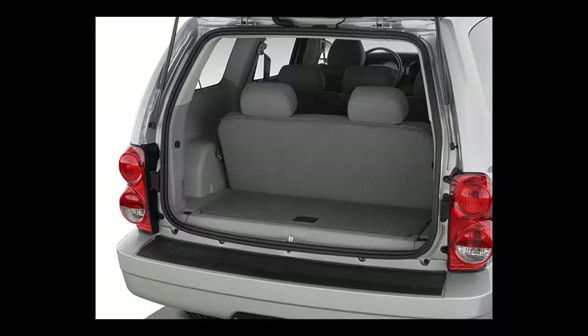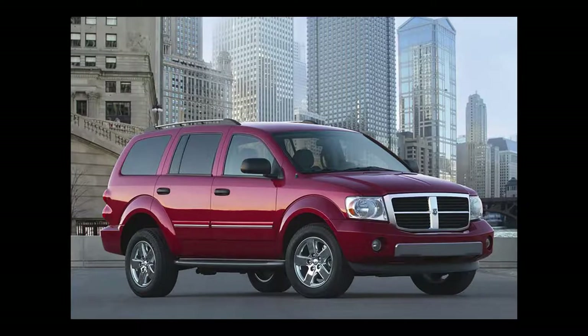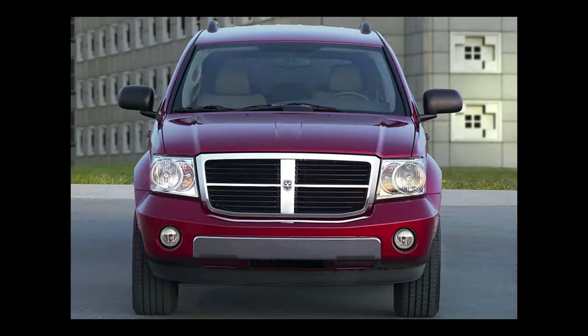Also, the Limited has 20-inch wheels, an auto-dimming interior and driver exterior mirrors, driver memory functions, and upgraded speakers with a subwoofer. The 2009 Dodge Durango has a combined 16 MPG and a capacity of five to eight passengers.